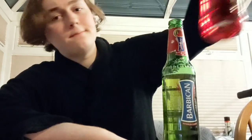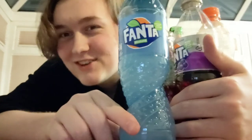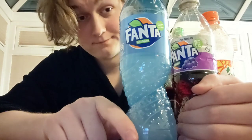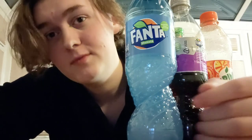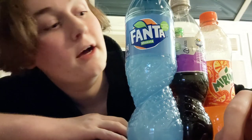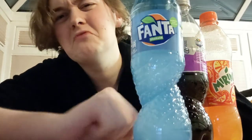So in fifth place it's Barbican, in fourth place Strawberry Fanta, in third place Mirinda, in second place Grape Fanta, and in first place — knocking the rest out of the park — it's Fanta Shokata, a.k.a. Fanta Lemon and Elderflower. If you've come away with anything, it's that you don't trust Middle Eastern drinks apparently. Stick to good old European drinks, clearly.